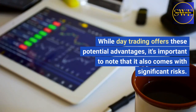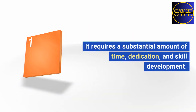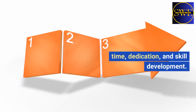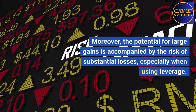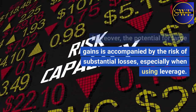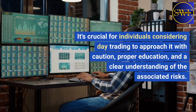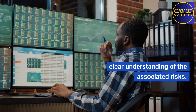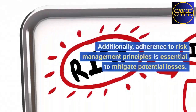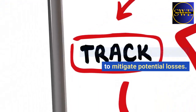While day trading offers these potential advantages, it's important to note that it also comes with significant risks. It requires a substantial amount of time, dedication, and skill development. Moreover, the potential for large gains is accompanied by the risk of substantial losses, especially when using leverage. It's crucial for individuals considering day trading to approach it with caution, proper education, and a clear understanding of the associated risks. Adherence to risk management principles is essential to mitigate potential losses.